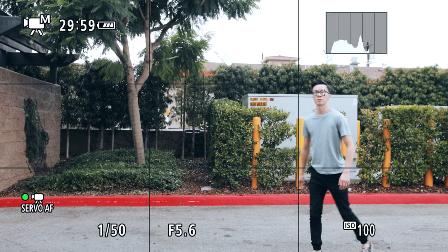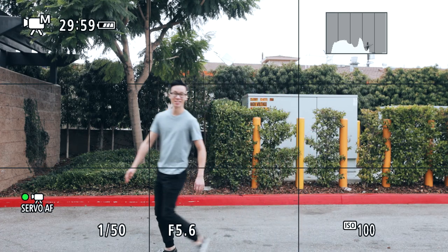Before it only really worked when you were maybe one or two feet away from the person, but now you can stand like six or seven feet back and still be able to accurately track the subject's eyes.